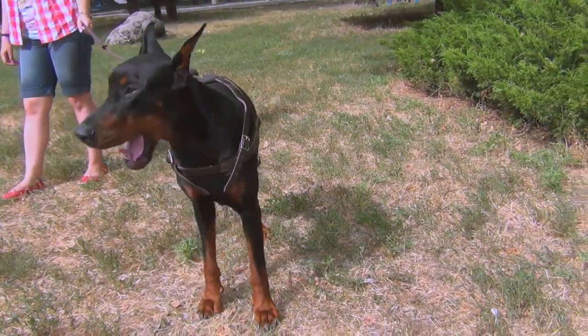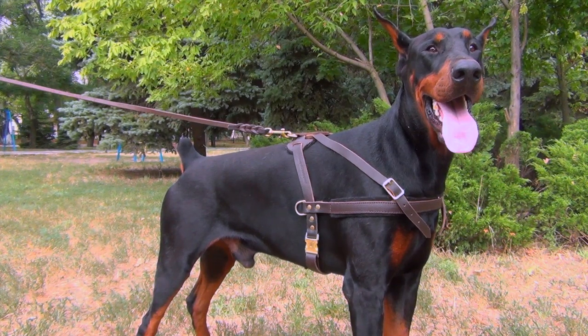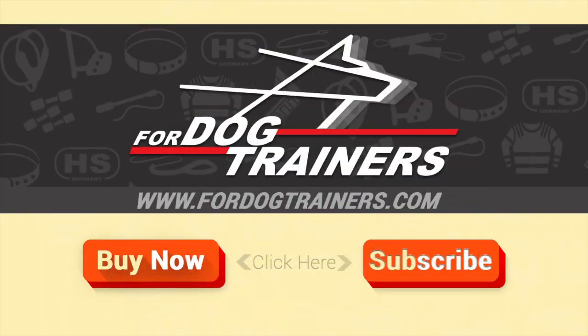This harness is best for pulling and tracking.